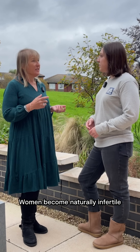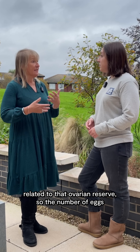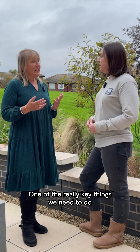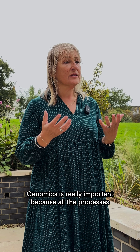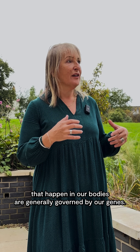Women become naturally infertile approximately ten years before they go through the menopause, related to that ovarian reserve — the number of eggs that they have in their ovary. One of the really key things we need to do is to understand that process of loss of eggs throughout life. Genomics is really important because all the processes that happen in our bodies are generally governed by our genes.